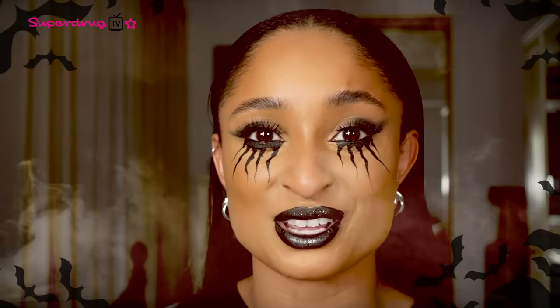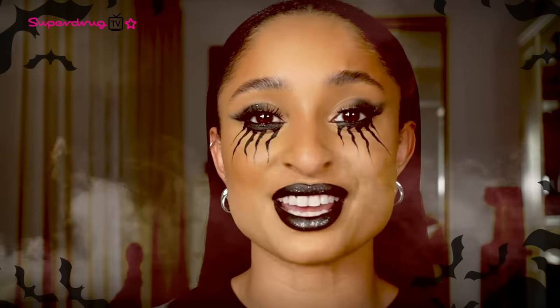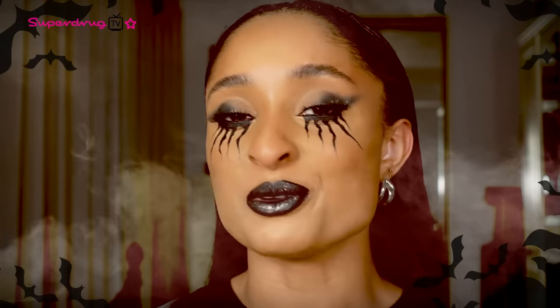So that's it from me. This is my Superdrug Fallen Angel Halloween look. The products are linked down below. If you do recreate this, please tag me and Superdrug — I would love to see. Tune in next week and I'll be showing you what you can do with your leftover Halloween bits. Thank you so much Superdrug TV and Happy Halloween!